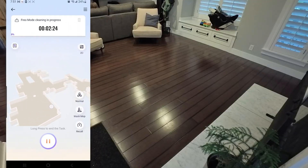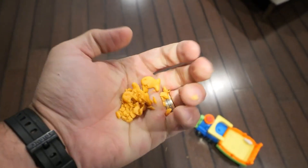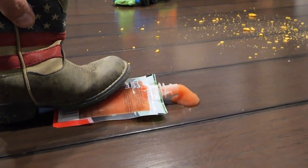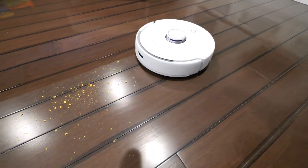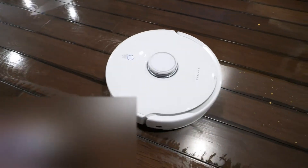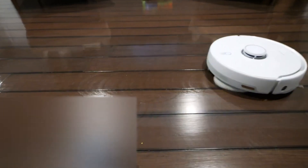We can clean the whole floor all at once, or each room individually, or even just draw a square with the app and send the mop to clean and vacuum like a little house elf. As you can see from my fishy cracker and applesauce masterpiece, the Frio handles about 90% of the mess on the first pass, then goes back to the base station to clean off the mop and comes back to hit it again with a second pass that brings us up to 100%.